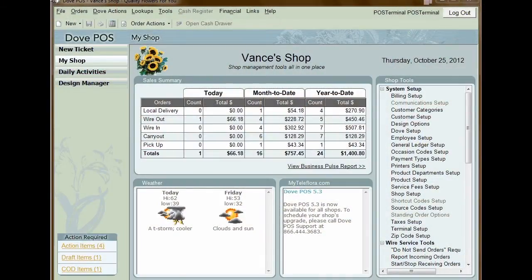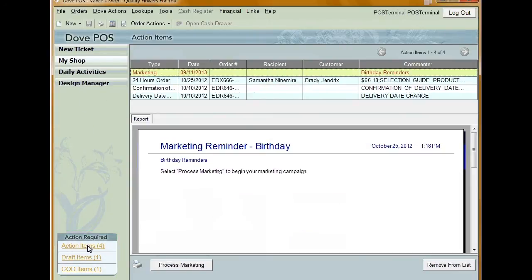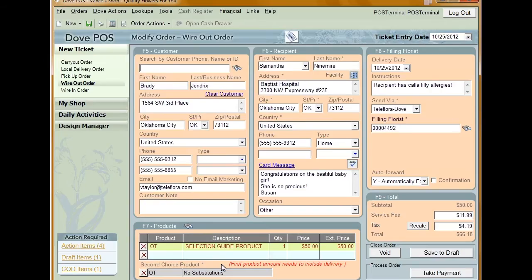Processing 24-Hour Flower orders is exactly the same as processing an eFloris order. When you receive the 24-Hour Flower order, the order is first sent to the printer. It will then appear in your action items and draft items. Open up your action items and find the 24-Hour Flower order. These orders will be shown with the type 24-Hour Flower. Click to highlight the order you want to complete, then click process order. This will open the order entry window.